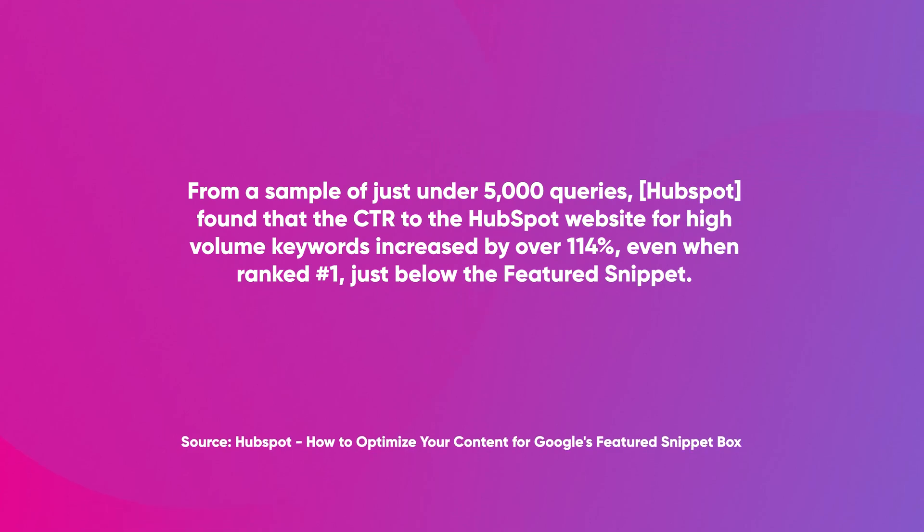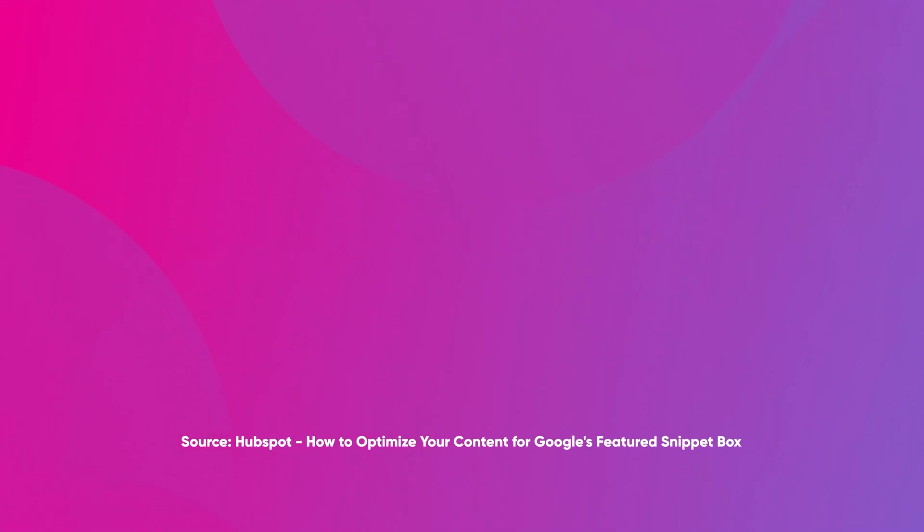However, a study by HubSpot actually found it dramatically increased the click-through rate of results ranking within it. Ultimately, being featured shows you're already doing the right things with your SEO. If you start to appear as the answer in a featured snippet, then you might see a slight drop in sessions, but if you're smart, you might even drive more clicks than normal.